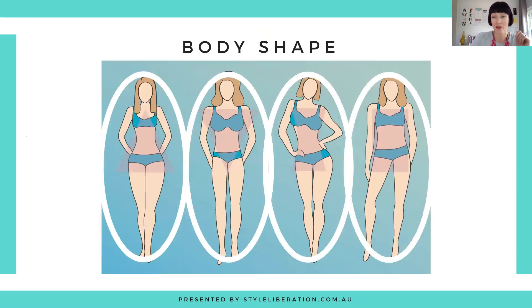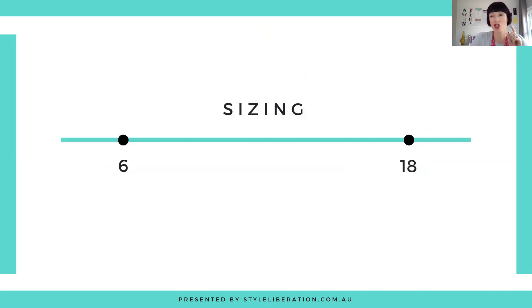When it comes to body shape it does cater for all. Because it is classic and tailored, we are looking at a semi-fitted structure to the pieces, which generally creates a little bit more of an hourglass body shape rather than a rectangle or inverted triangle. When it comes to sizing, check out their sizing guide. They marry up very nicely with Australian sizing, ranging from 6 to 18, and they highly recommend you look at their measurement chart. If you're in between sizes, they recommend going down a size.